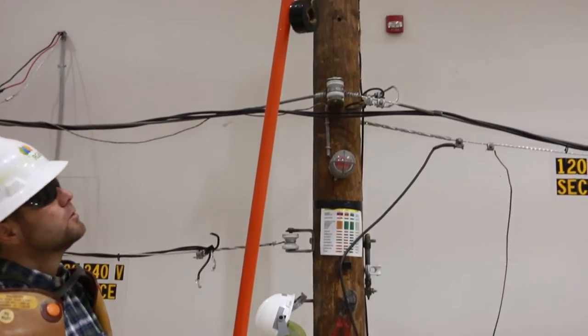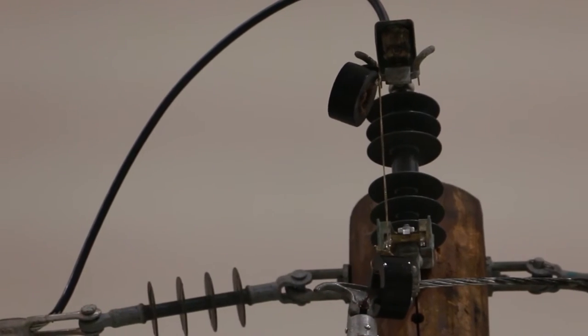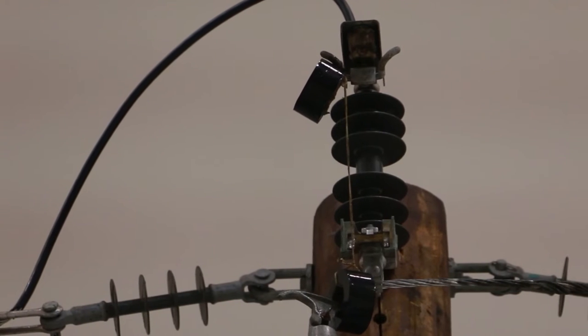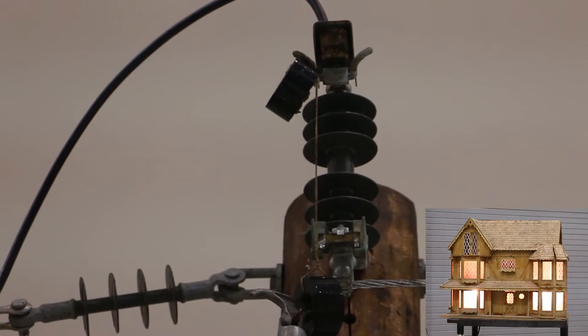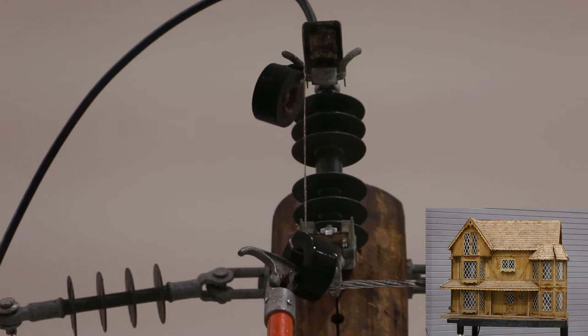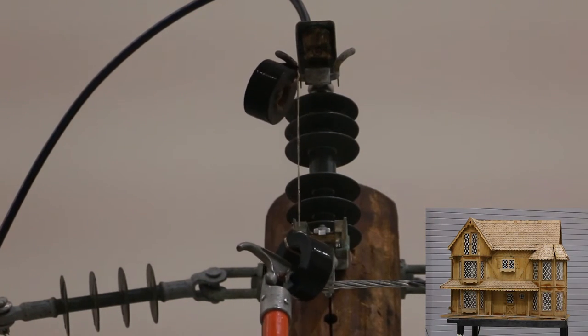If you get to an emergency situation where a piece of rope, twine, or kite string has made contact with power lines, don't touch it, because we're going to show you that 7,200 volts can travel through that cotton kite string and enough voltage will go through to light up a house at 120 to 240 volts.